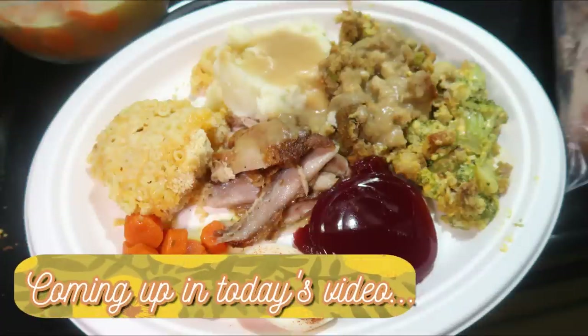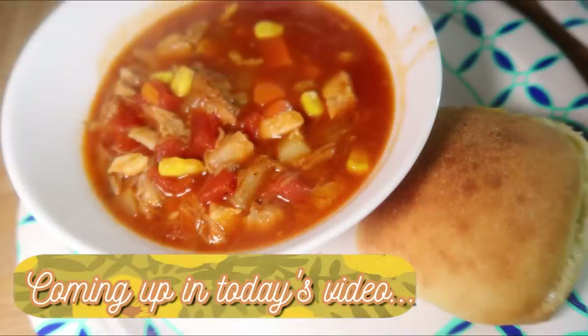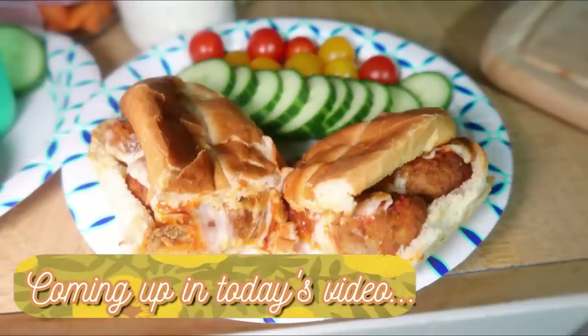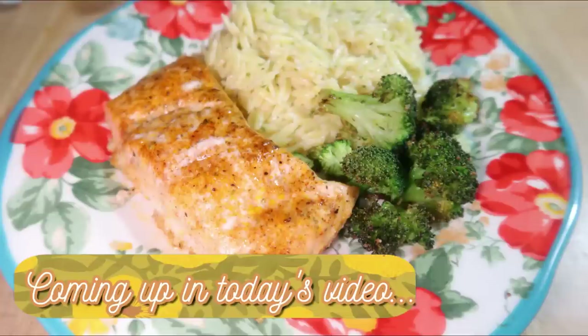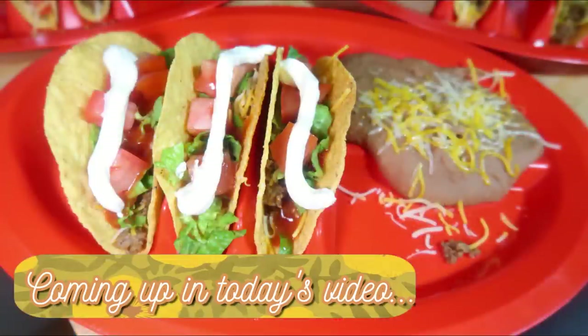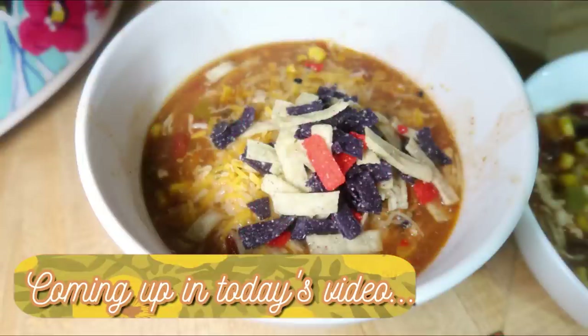Hey friends, happy Sunday and welcome back to another week of What's for Dinner. If you're new here, hello and welcome. I am Taylor, a stay-at-home wife and mom, and I share these What's for Dinner videos every Sunday to hopefully motivate you to cook more for your family and to get some new meal ideas. I try a couple new meals every week and mix that in with our usual family favorites to keep me interested in cooking.